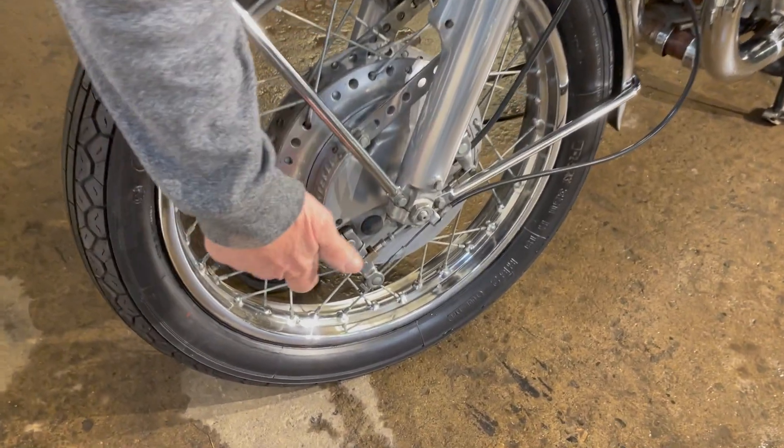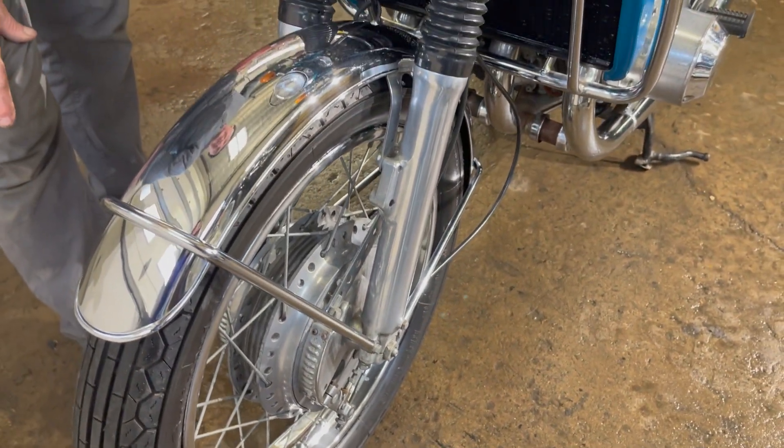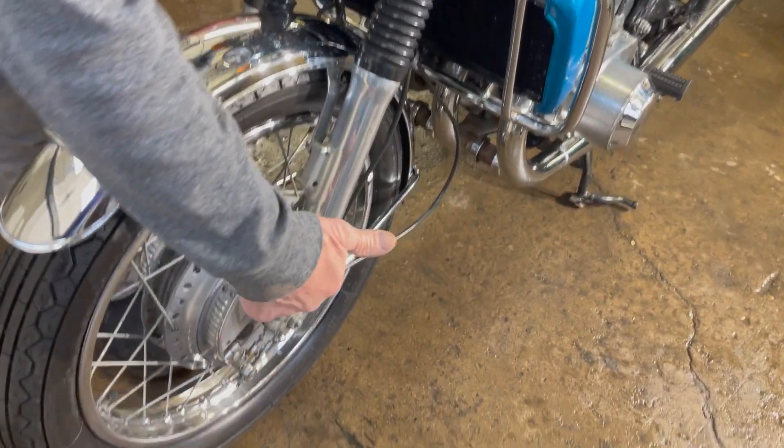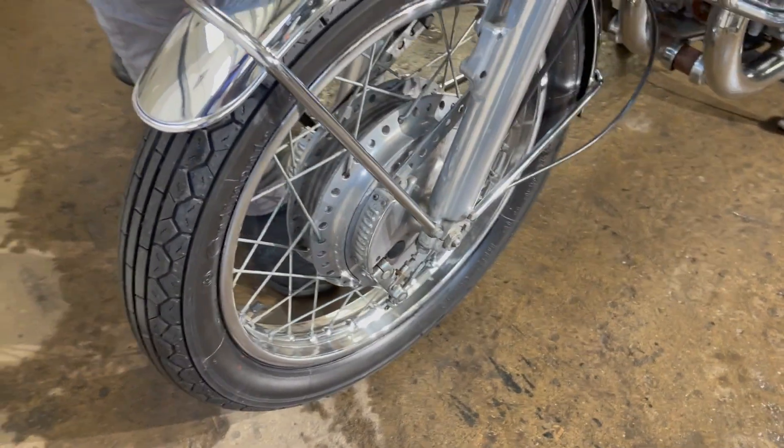Look how nice the aluminum is on the drum. These early ones, the 72s, are drum brake, and it stops nice. We actually did a little bit of work on the front brakes — the mechanical parts were stuck, and we freed all that, and it really works nice.